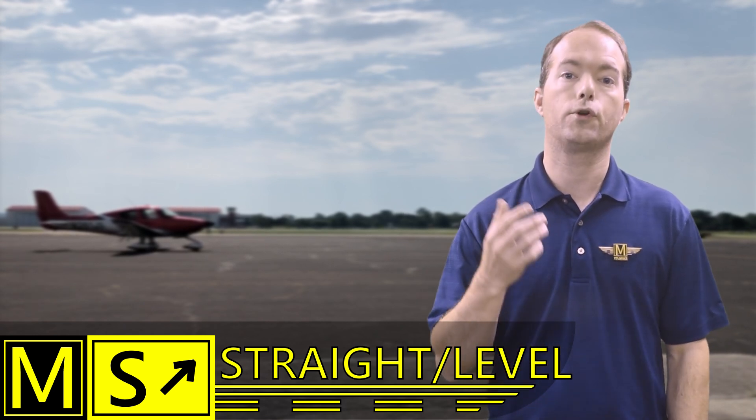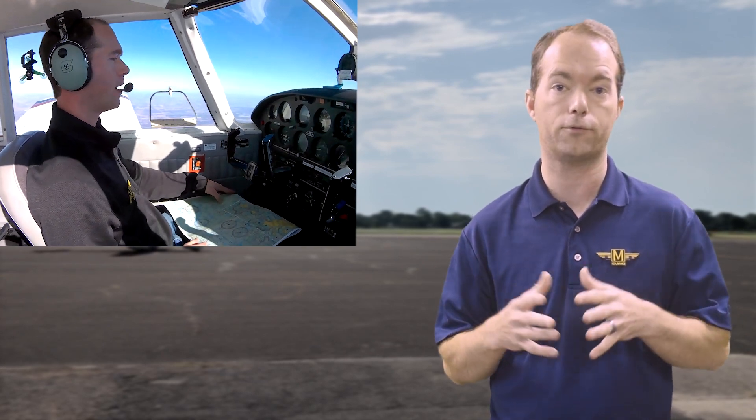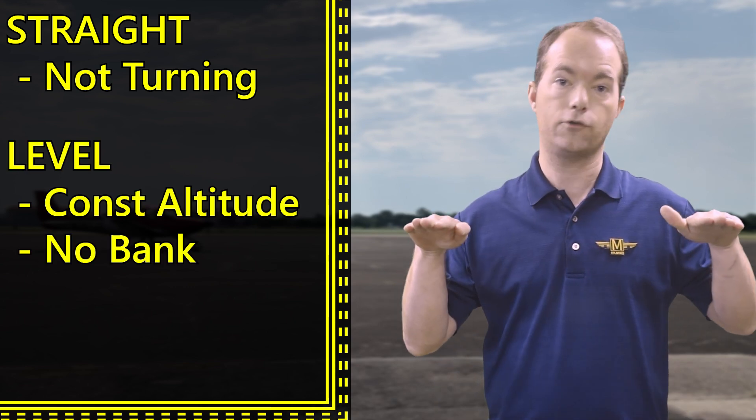That might sound easy, but when you're just starting out, it can be difficult. You'll be spending most of your pilot life in straight and level flight anyway, because most of your flights are spent in cruise, which is straight and level most of the time. Of course, you make turns at waypoints. Straight means you're not turning, and level means you're not changing altitude.